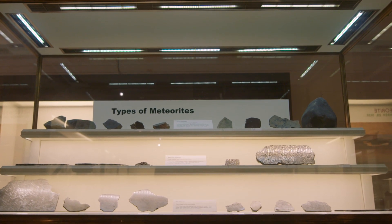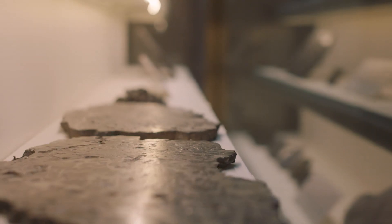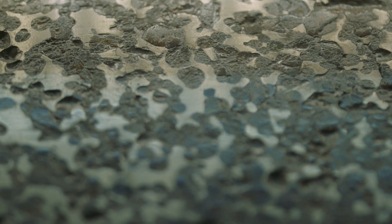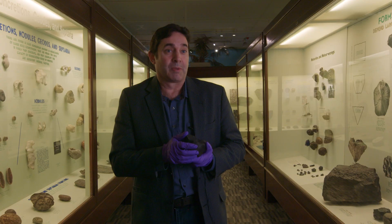A lot of rocks on Earth look like meteorites, and people pick them up thinking they actually have something from outer space. We call those meteorwrongs. So they would bring them to the museum, we would look at them, tell them they have a meteorwrong, and sometimes they're very unhappy about that because they think they have found something truly special.